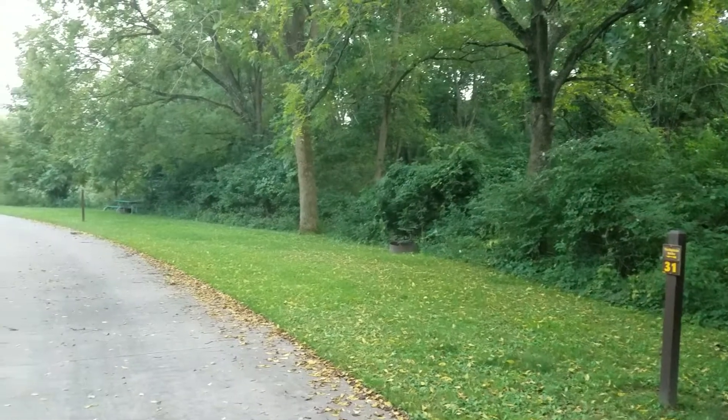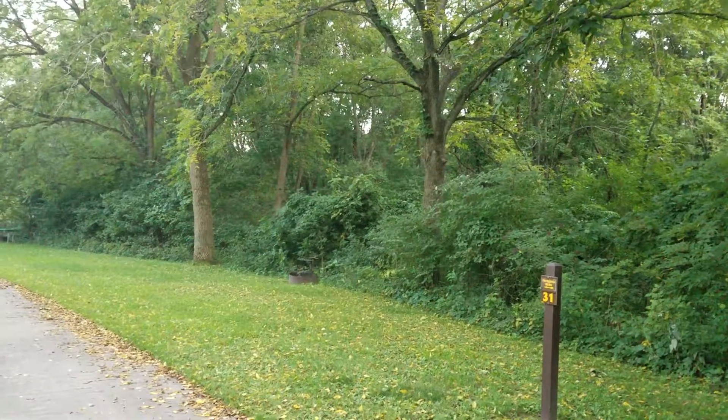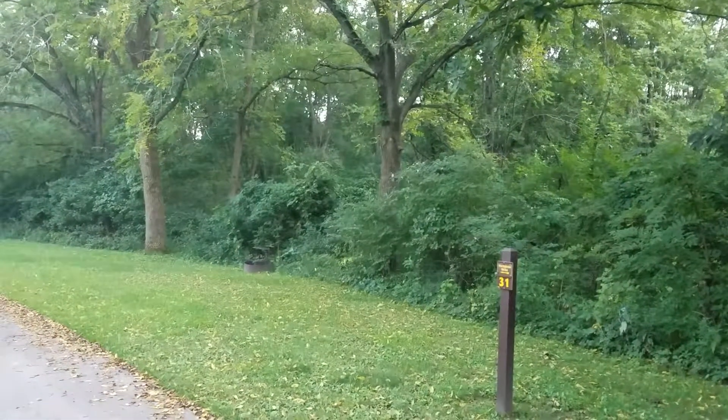And then we've got sites 31 to 39 down here. You'll want to look at the map because, for example, site 31 is just a little tent site right here. It doesn't look like there's a picnic table on this one, and you'd have to park alongside the road.